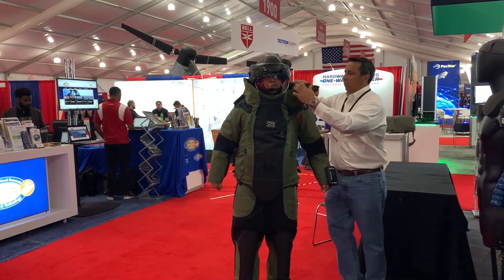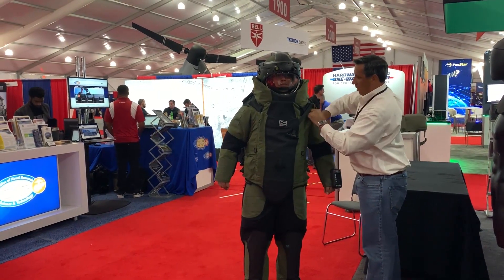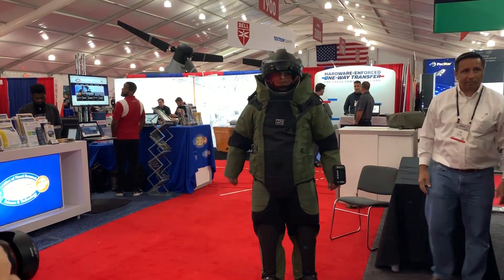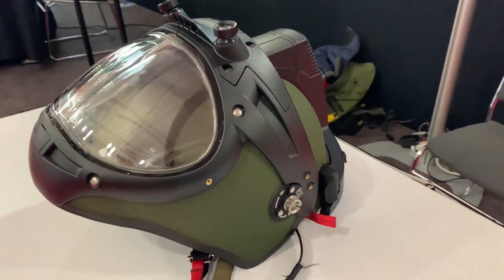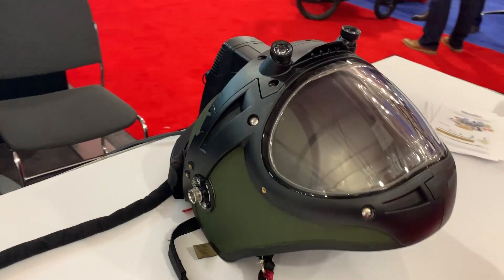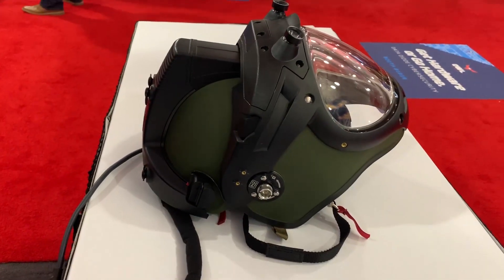The most important part is weight and protection. EOD Marines is a critical mission, and we want to make sure we protect our Marines. We're looking at about 10% weight reduction from the older system, protection in the helmet of about an additional 30%. A significant increase was in the hearing protection — we're increasing the protection by 75%.